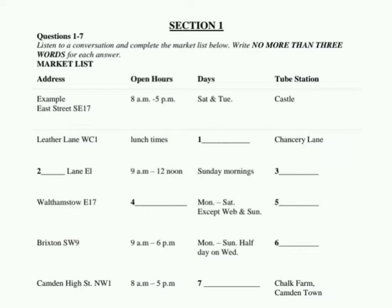Look at Leather Lane WC1. Yes, that's a good central London market for clothes, food, and hardware. It's open at lunchtimes from Monday to Friday. It's near Chancery Lane Station.